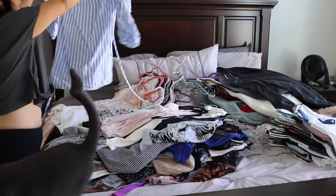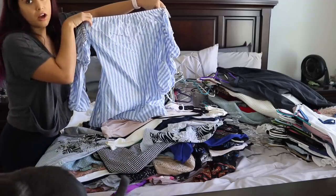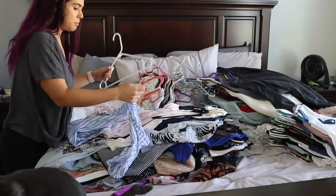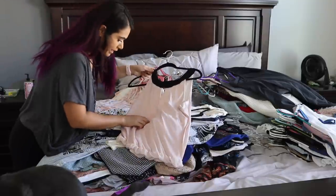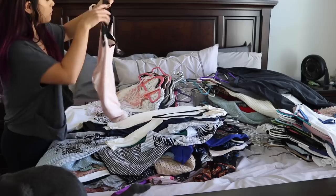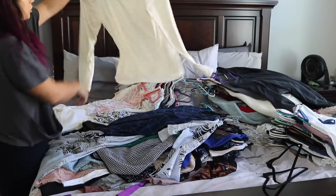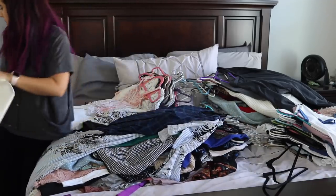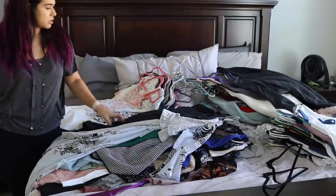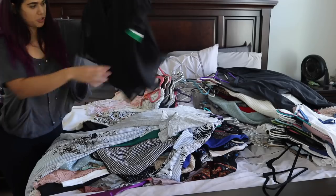First thing we have is this really cute dress. It's summery so I won't be wearing it soon, but I do like it — it's an off-the-shoulder number from my Speechless dresses haul, so that's a keep. This next one is like a dressy blouse, but I do see there are stains and tearing, which is unfortunate. I really like this shirt, but it's going to be a throwaway. This turtleneck I literally just got, so that's a keep. This blue flannel type shirt I also just purchased.